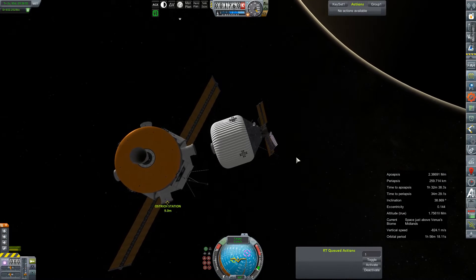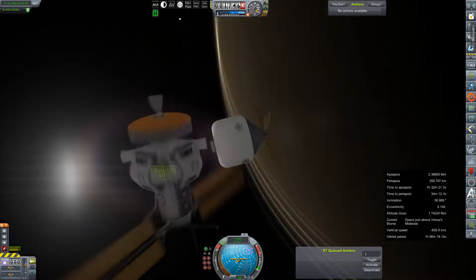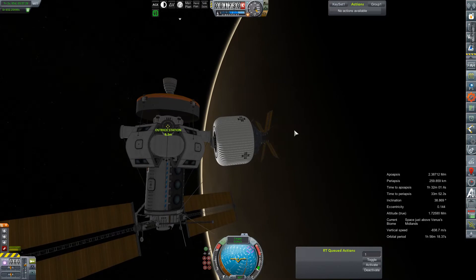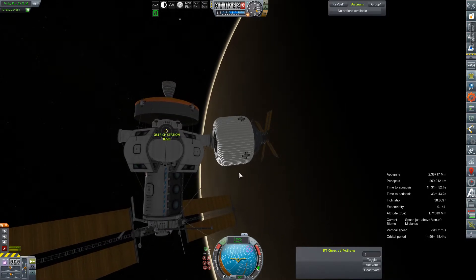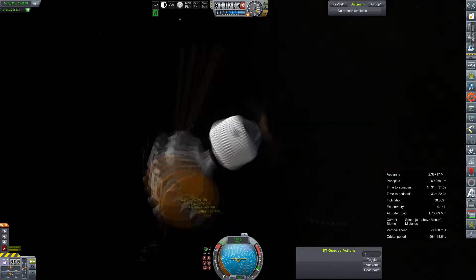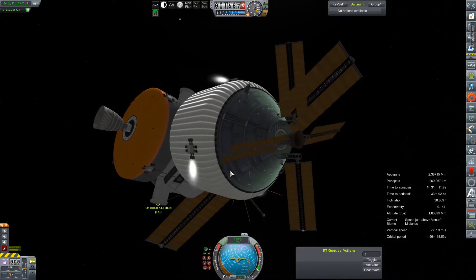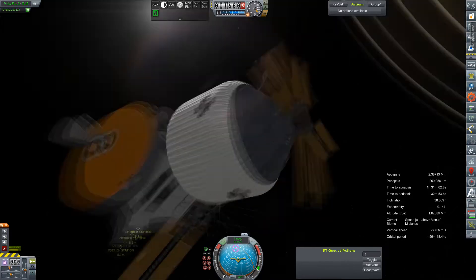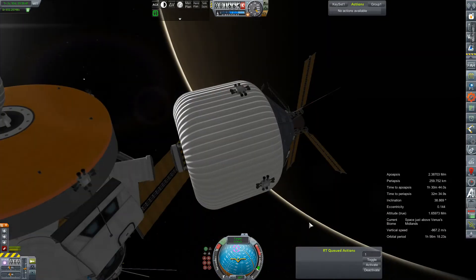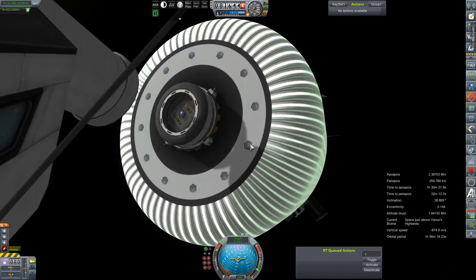Which resulted in this life support pod being able to make this rendezvous and then this not-quite-as-slow-as-it-should-have-been approach to docking. There's just a little bit of a nudge and a little bit of a scrape. But eventually we'll back things off and get things more or less aligned. We had lots of success aerobraking — it really just had to keep the altitude somewhere above 115 kilometers or so, and you got some pretty good aerobraking.